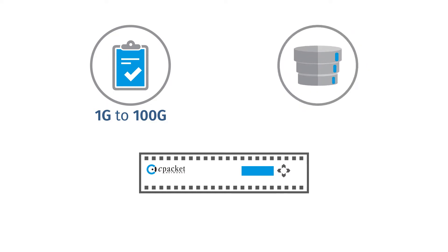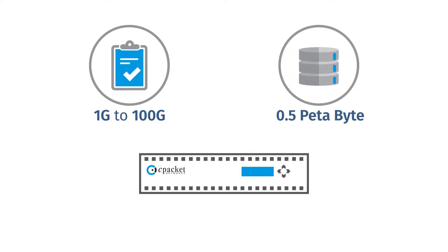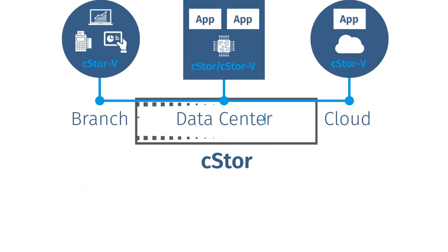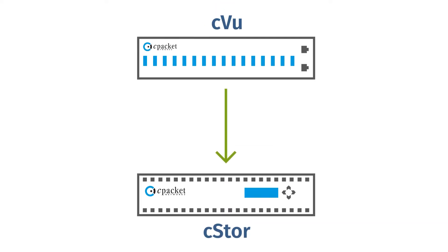C-Store offers the same capabilities from 1 gig to 100 gig, with extensible storage capacity of up to half a petabyte. It can run as a virtual machine or a cloud-native instance to extend its analysis capabilities to software-defined data centers, remote branch offices, and multi-cloud environments.